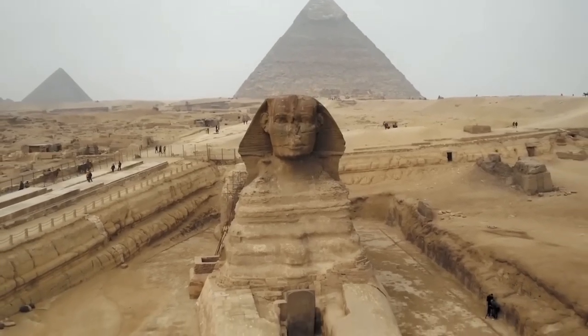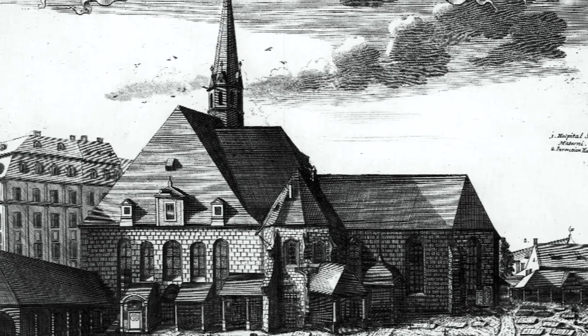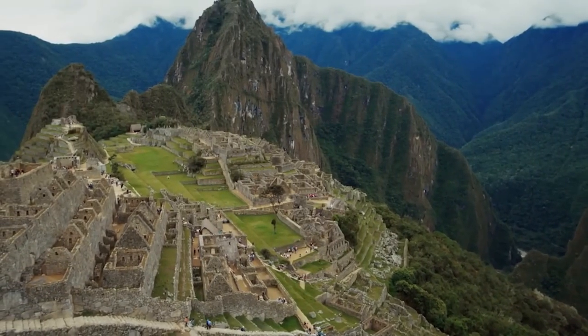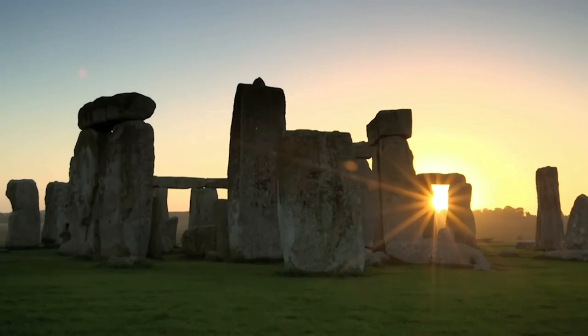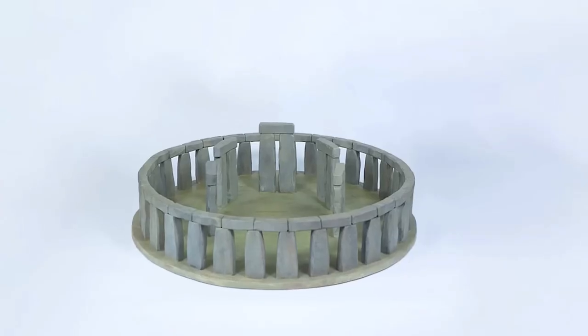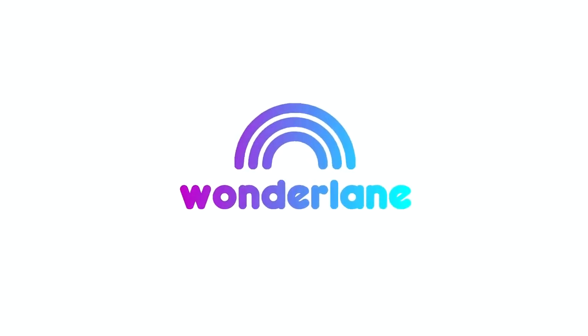Today, we will show you five historical buildings that used to look completely different from what we know today. Included are a city that disappeared for centuries and a mysterious building about whose original appearance there is now a completely new theory after many mysteries. It will be very interesting, so be sure to stay tuned here at Wonderlane.